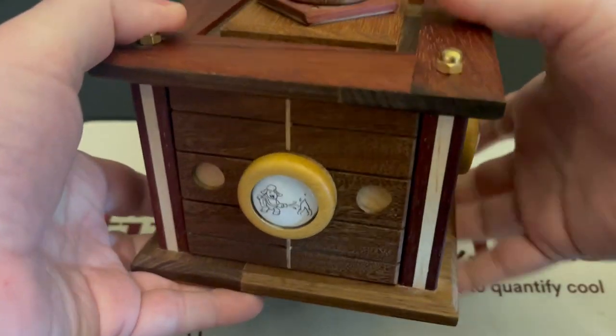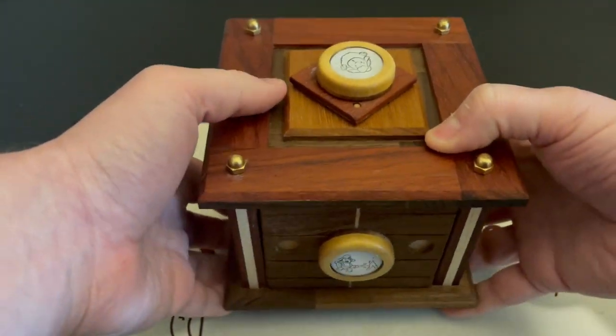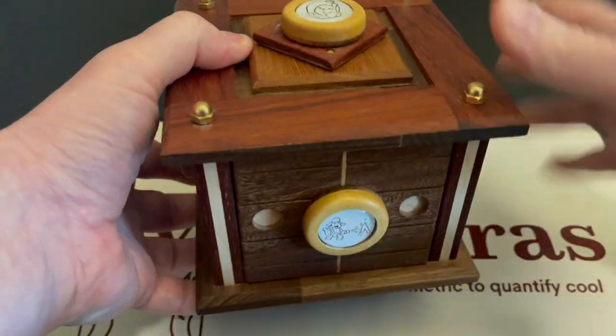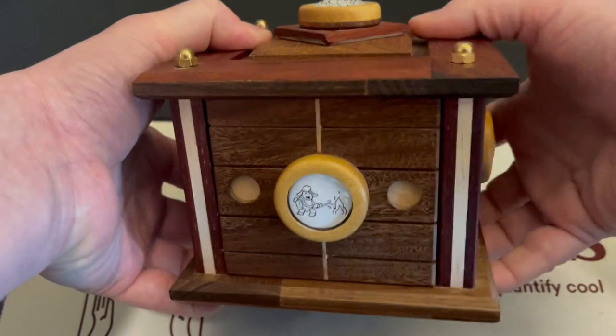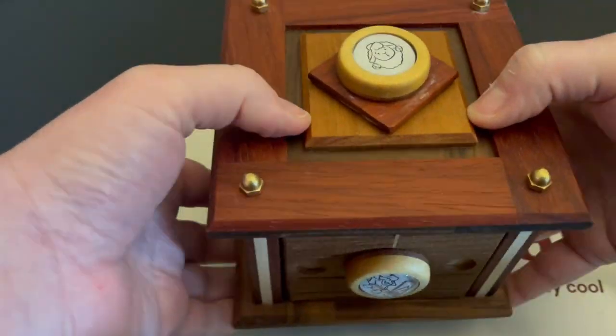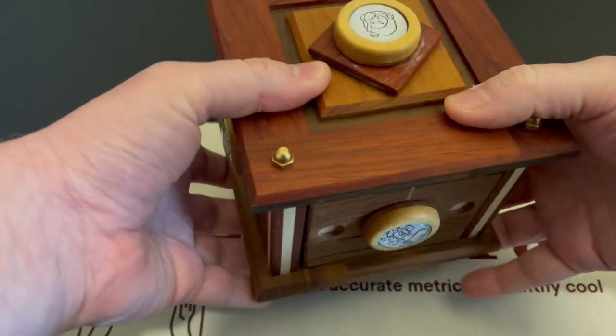The puzzle comes apart into 23 individual pieces. It's not technically a puzzle box because there's no hidden compartment per se. Rather, you completely disassemble the puzzle, going in through the different portals and doors and finding tools and all sorts of really cool stuff. Just an excellent puzzle — one of my favorites.